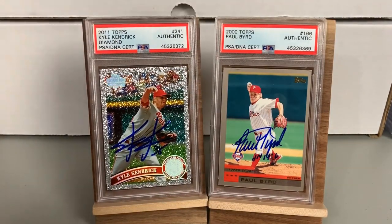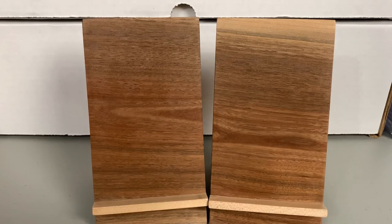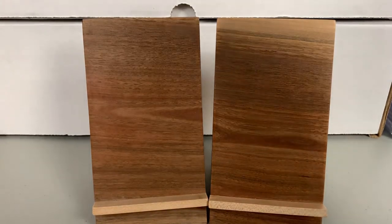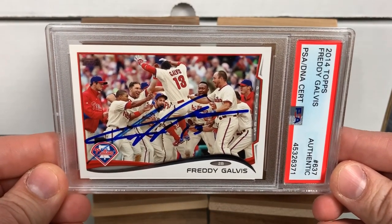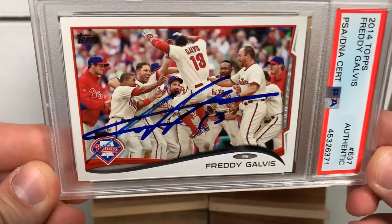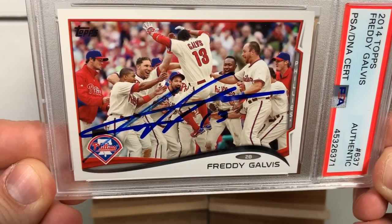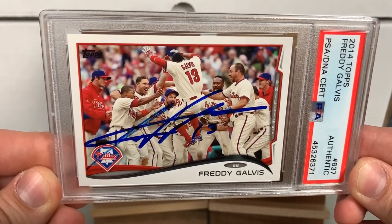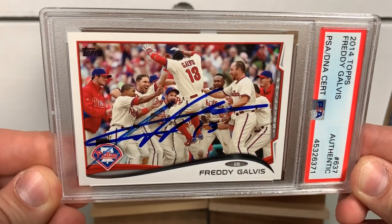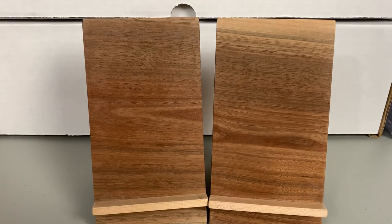The card itself looks amazing and is kind of enhanced by the slab. The last one for Ed is a 2014 Topps Freddie Galvis celebrating a walk-off victory with the Phillies — a cast of characters including Eric Kratz, Dominic Brown, Cliff Lee, and Lance Nix. Not necessarily a pile of household names, but it's a cool looking card. Congrats to Ed on adding all those sweet slabs to the collection.